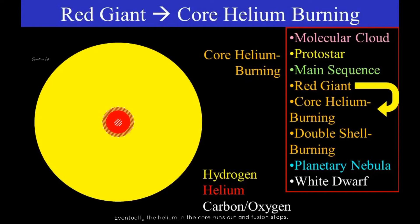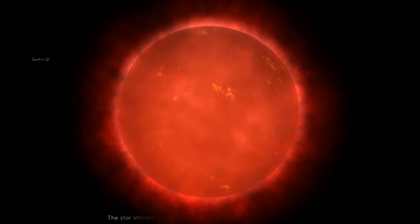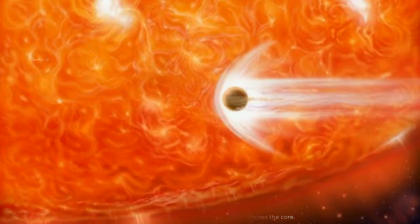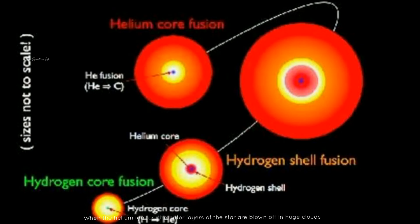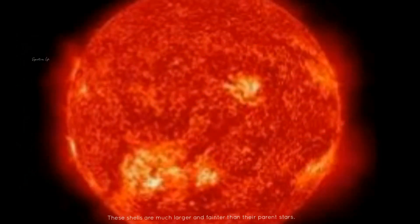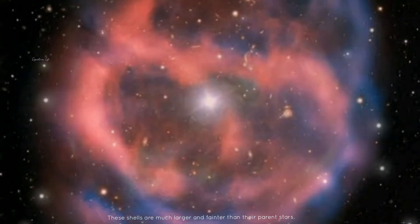Eventually the helium in the core runs out and fusion stops. The star shrinks again until a new helium shell reaches the core. When the helium ignites, the outer layers of the star are blown off in huge clouds of gas, known as planetary nebulae. These shells are much larger and finer than their parent stars.